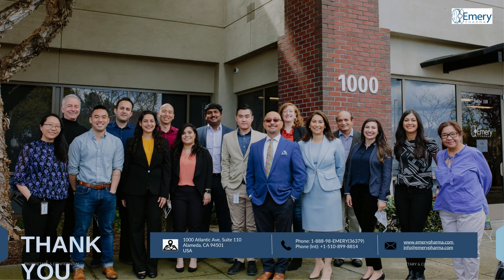Thank you for listening. We at Emory Pharma have extensive experience with botanical drugs. Please reach out to us if you have any questions, concerns, or would like to partner with us.